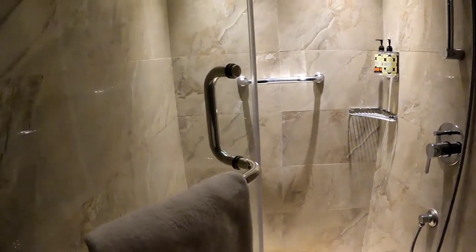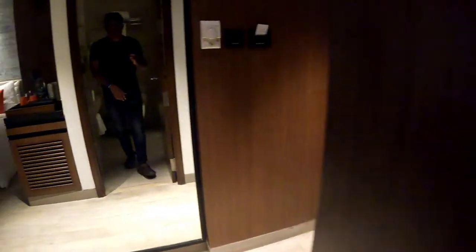As promised, this is the night view. All the buses are resting right now.